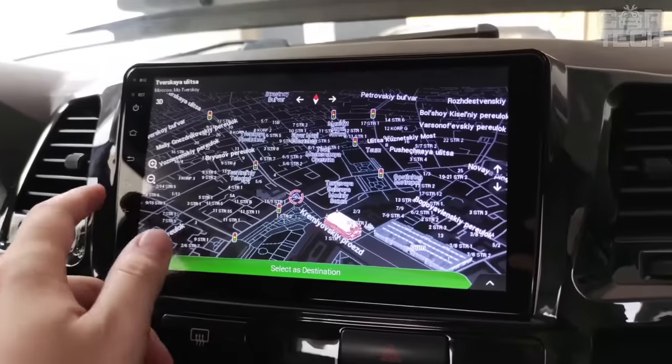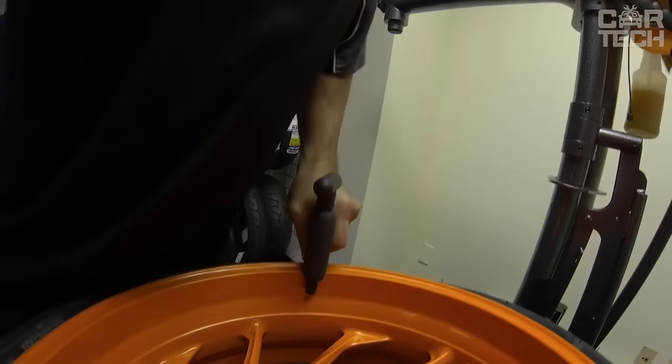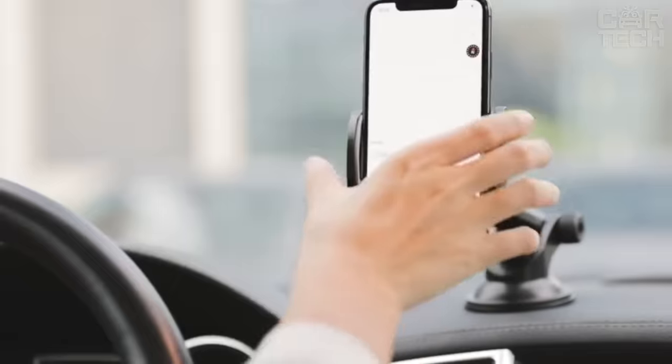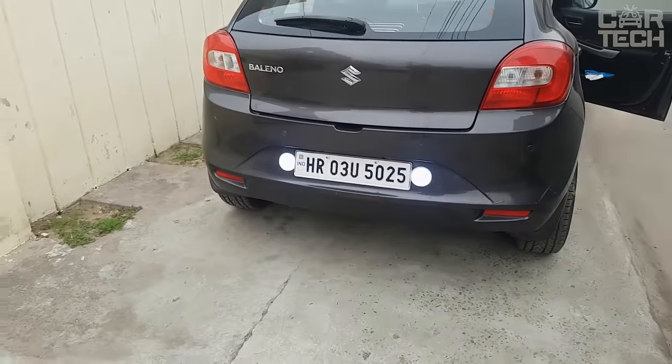Hey CarTech family! Our channel is your pitstop for discovering the hottest automotive gadgets and accessories. We'll guide you through the world of Amazon to find the products that can make your car smarter, safer, and more stylish.